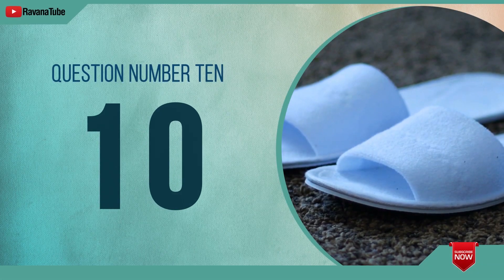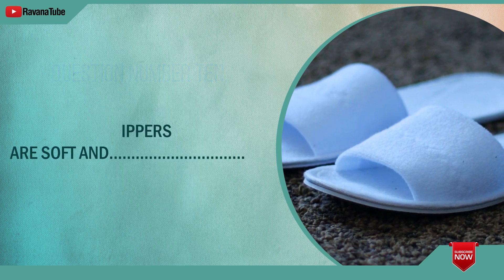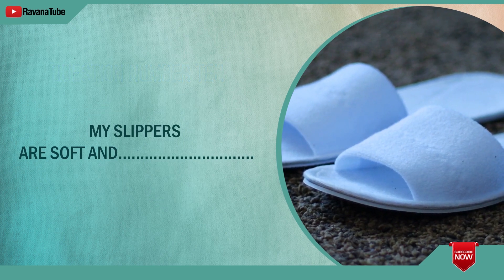Question number 10. Spelling 10. The word is warm. My slippers are soft and warm. The word is warm.